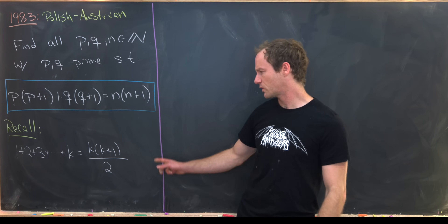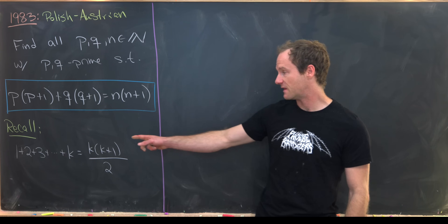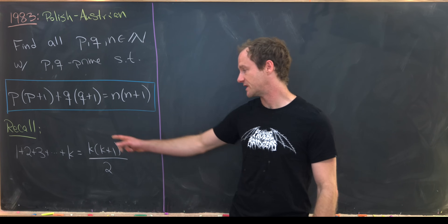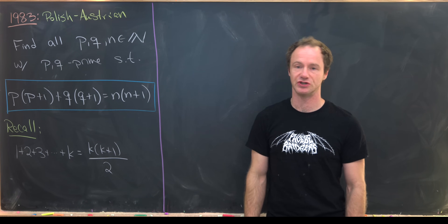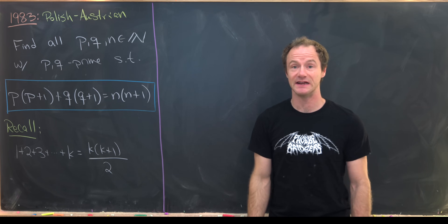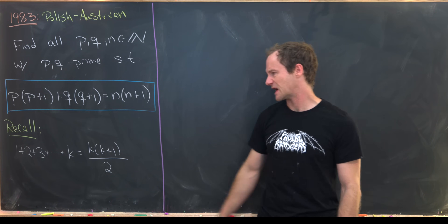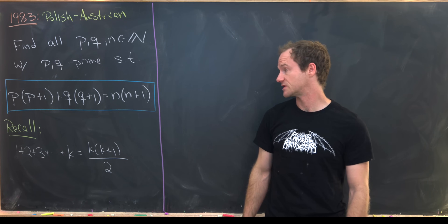Before we get started, I want to recall the standard formula for a triangular number: 1 + 2 + 3 + ... + k = k(k+1)/2. Notice that these objects in our equation are really related to triangular numbers — that is, the sum of the first k natural numbers.